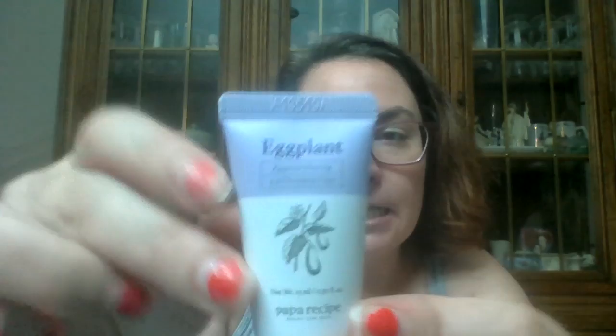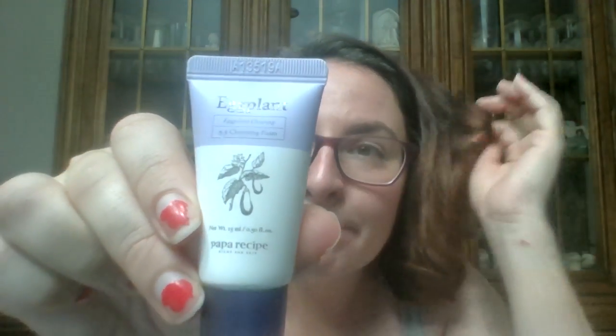The next one is another skincare product. I had never heard of this brand before and don't know where it's sold, but it's called Papa Recipe, and it is an eggplant cleansing foam. It's clear, smells really good, and leaves my skin feeling nice. I like when I get face washes — I wash my face at least twice a day, so why not? That's it for May.